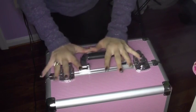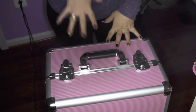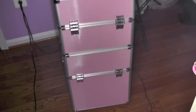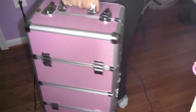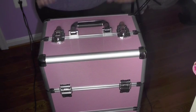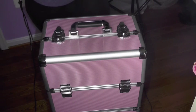This is my makeup train case. If I can find the link to it, I'll post it down below. It's pretty large — it comes up to my hip. It's so heavy, you have no idea. It comes with three different compartments.